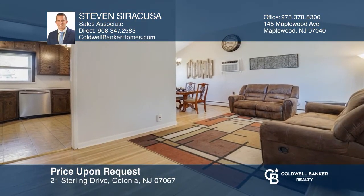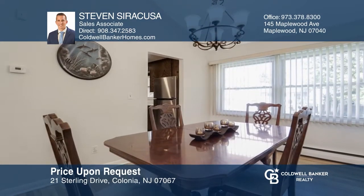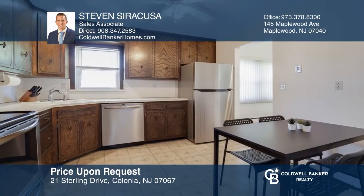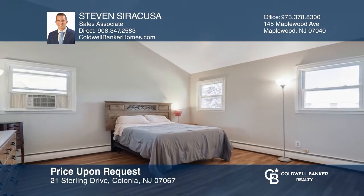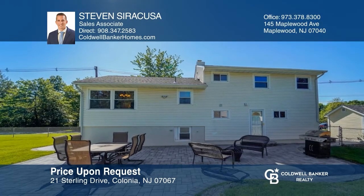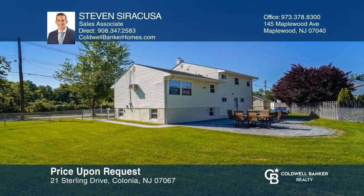This beautifully updated and move-in-ready four-bedroom, two-bath home is on a large fenced-in lot. There are vaulted ceilings, updated hardwood floors, updated bathrooms, and an eat-in kitchen with stainless steel appliances. The basement is partially finished with a recreation room. Outside, you'll find a wrap-around stone patio and a storage shed. This convenient location is within minutes of downtown, schools, the Metro Park train station, and highways. Make it yours by calling Steven Siracusa.